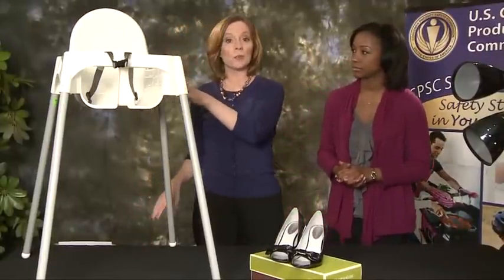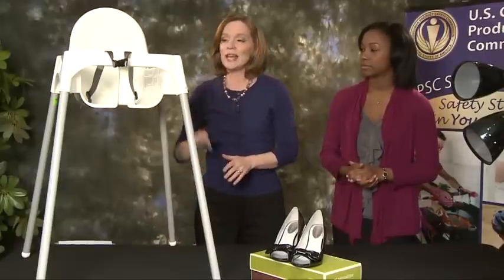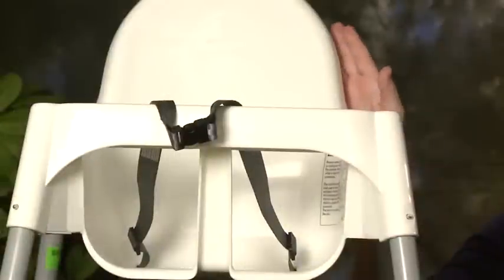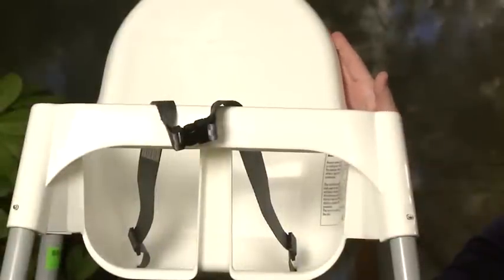They were sold not only in this white color but also in red and blue. If you have one of these recalled Ikea high chairs, make sure you contact Ikea and you will get a free replacement seat restraint.